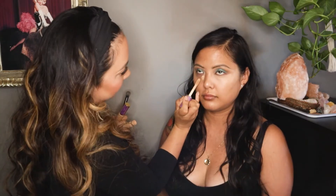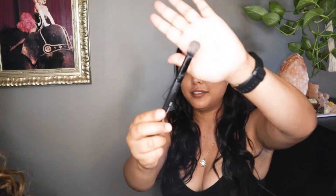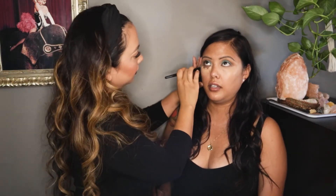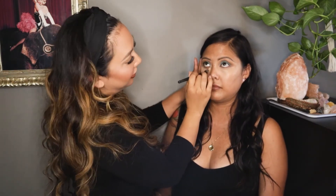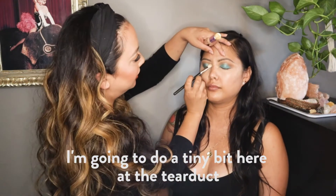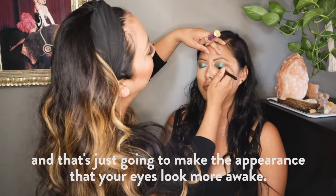To brighten and conceal the under eye, she's using my holy grail concealer — Tarte Shape Tape in Medium. Using a fluffy buffer brush, she's going to blend it in and bring it down to make an upside-down triangle. She does a tiny bit at the tear duct as well, which makes the appearance that your eyes look more awake.